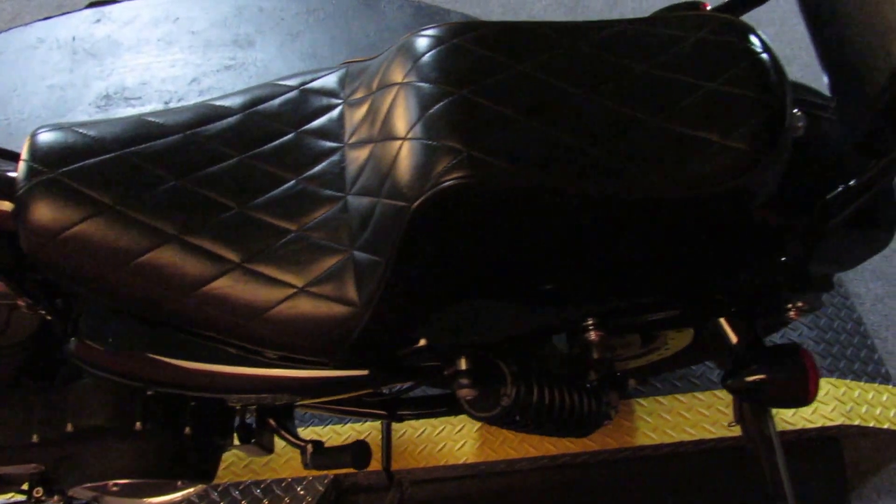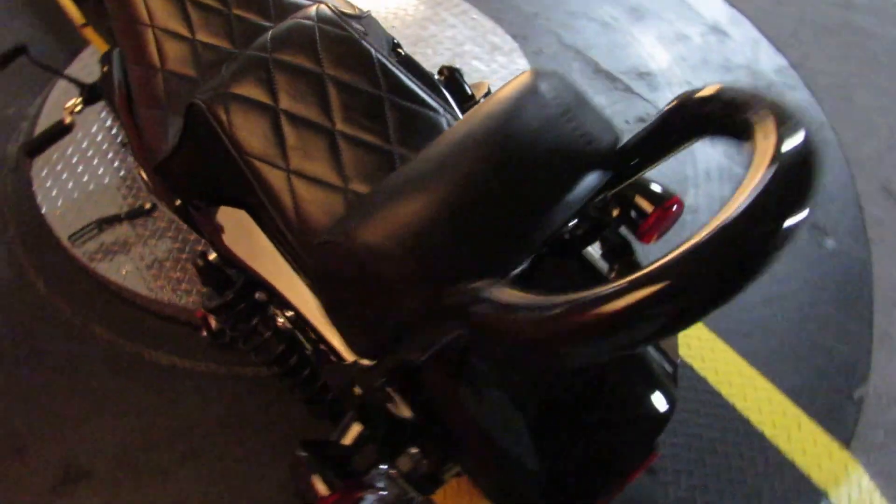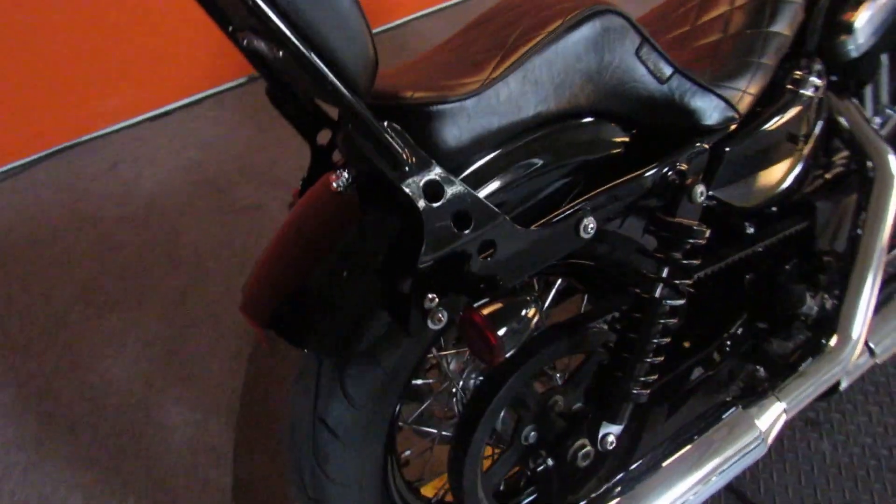It's a 2014 — the previous owner put a real nice seat on it, comfortable for the passenger, a short sissy bar and backrest.